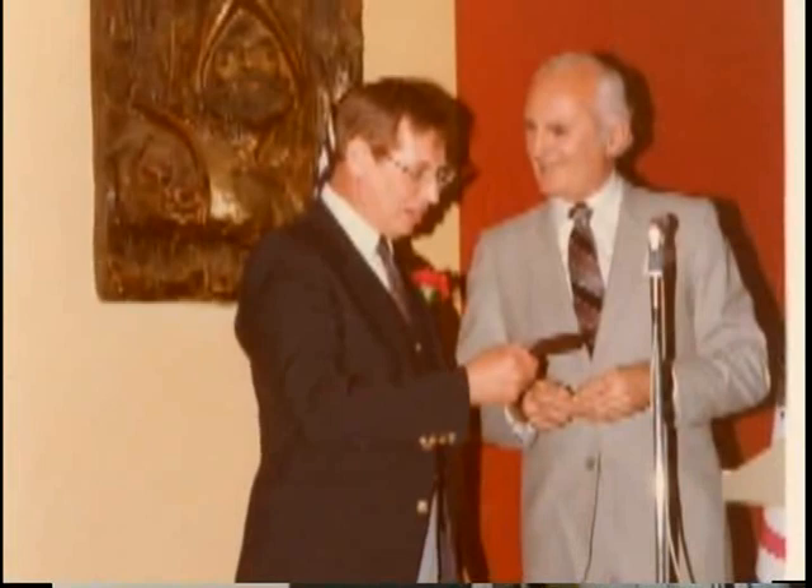In '55, Sparky left GM to go to Packard, but he was back with GM by '56. He was placed in charge of a mini Cooper-type project for a while, then moved on to other endeavors. In 1959, Chuck Jordan assigned Sparky to do a facelift for the Corvette.